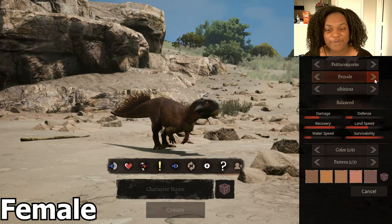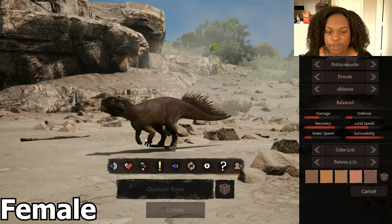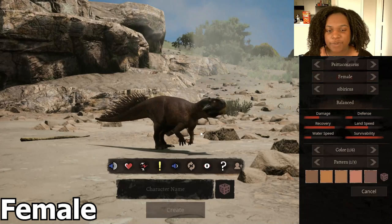Let's see the female skin right quick. As you can see here, it's a lot more brown. Other than that, pretty much the same — the male was orange.